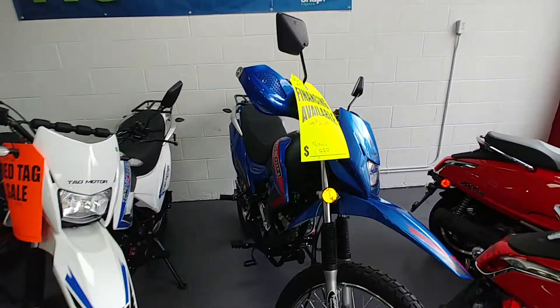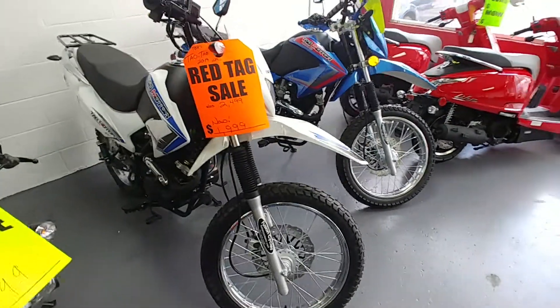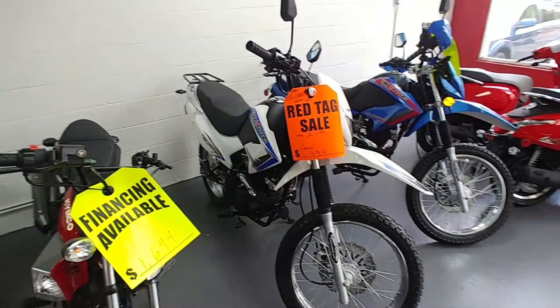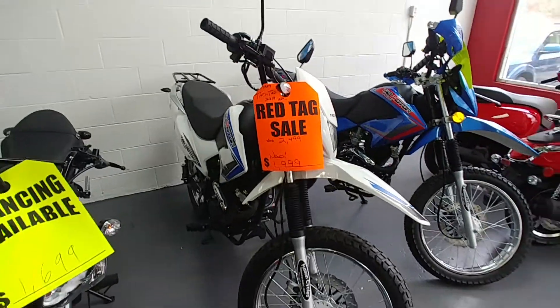You don't need a driver's license for a lot of what we sell. These two here, you do need a driver's license, but look at these things. These are dual sports, 250cc, 5-speed manual. These are awesome. On sale, regular price $2,499 — get one for $1,999.